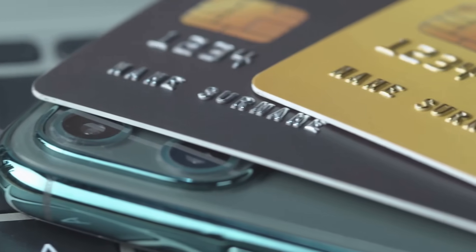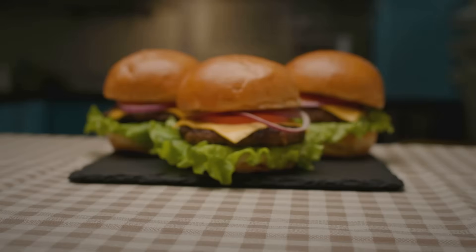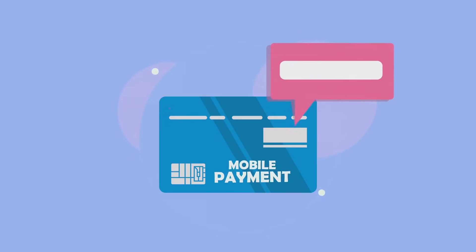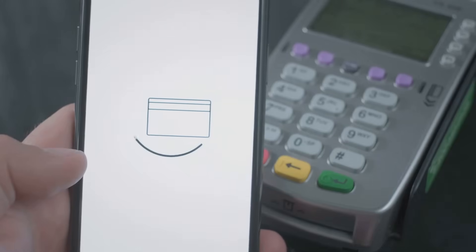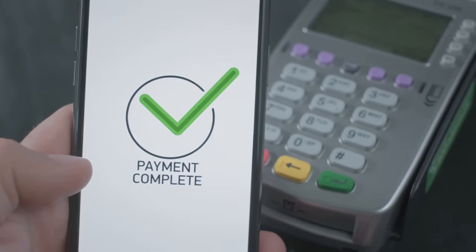Apple Pay doesn't use your actual credit card number. Instead of transmitting your real card number, Apple Pay uses a different method to ensure your transactions are secure. This method involves creating a unique code for each transaction. It creates a special code called a token. This token is a randomly generated number that stands in for your actual card number. The process of generating this token is highly secure and ensures that your real card details are never exposed during the transaction.